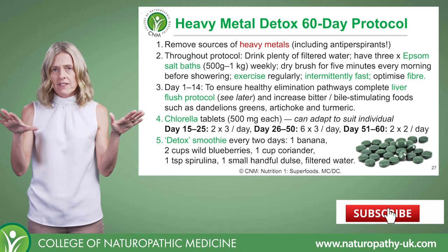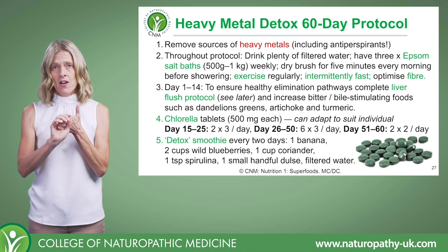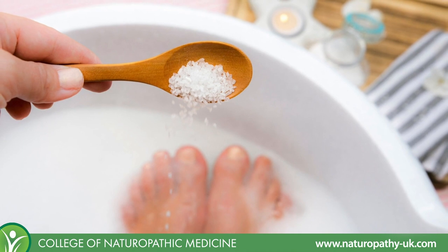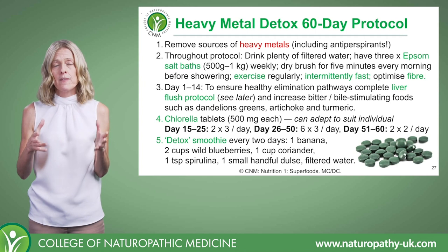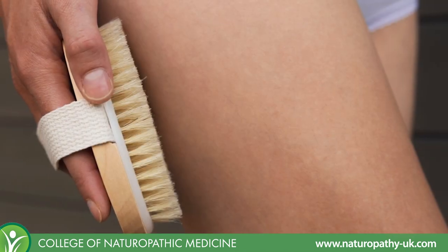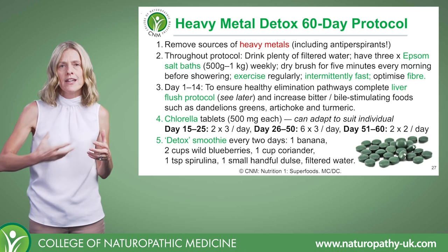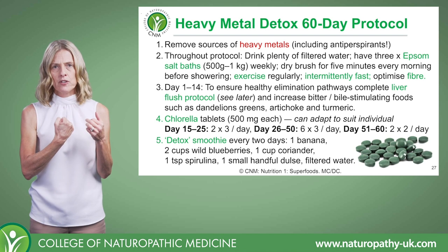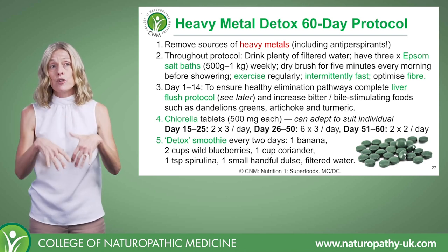Throughout the 60-day protocol, they've got to be drinking plenty of filtered water. Ideally three Epsom salt baths a week — using half to a kilo of Epsom salts in the bath — and dry skin brushing for five minutes every morning. This gets the lymphatic system circulating. What we're really trying to do is get heavy metals out of the tissues so they can be chelated and removed from the body.